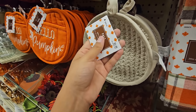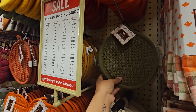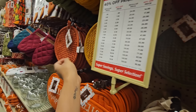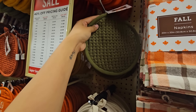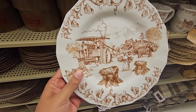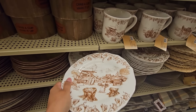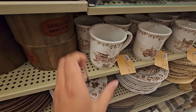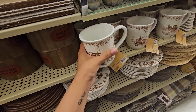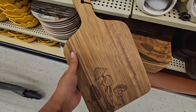Another fun item were these potholders — very reasonably priced and they did come in four different colors, so perfect for any color palette you are going with. I was thinking about grabbing the green one but I ended up putting it back. I also love these plates — I shared an inspiration picture with something similar to this in my fall plan-with-me. They did have the matching mugs, of course, and I just think they're really cute and beautiful.